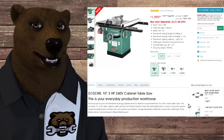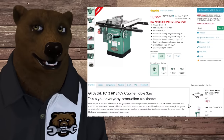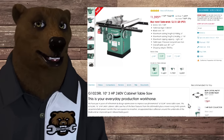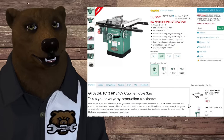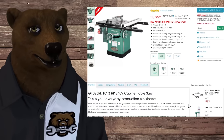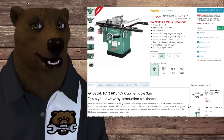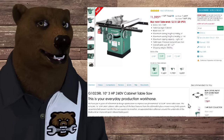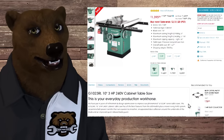Your second option for cabinet saws is the Delta Unisaw. Your third option, if you're looking for a budget cabinet saw, is Grizzly — Grizzly Industrial Tools. No relation to me. They make some fabulous stuff. I'm a huge fan of their band saws and their table saws are fantastic as well — some of the best bang for the buck when it comes to larger table saws. Here's a three-horsepower, 240-volt full cabinet saw with everything you want. You can get this for $1,400 on sale, normally $1,500.